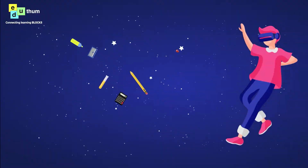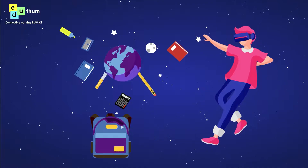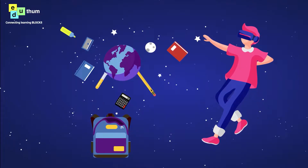Imagine being able to step into a virtual world where you can see, hear and touch everything as if it were real. That's the experience that virtual reality technology provides. With VR, students can explore complex concepts in a hands-on, interactive way that is much more engaging and memorable than simply reading about them in a textbook.